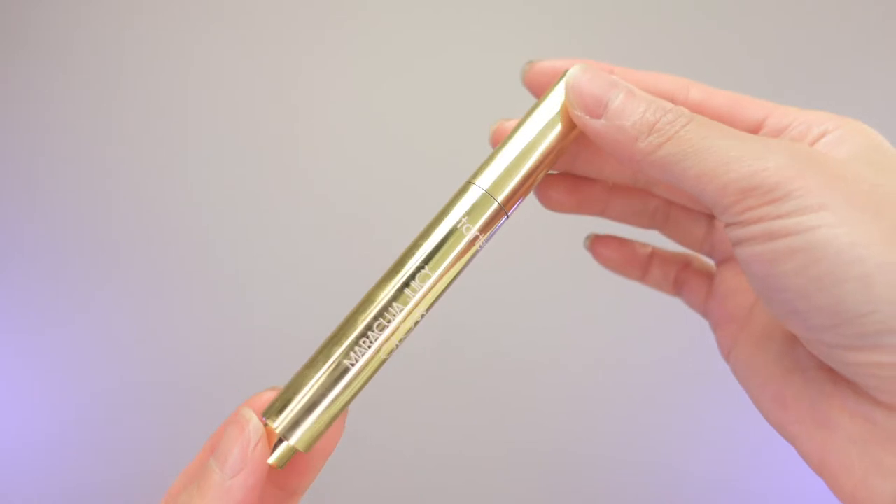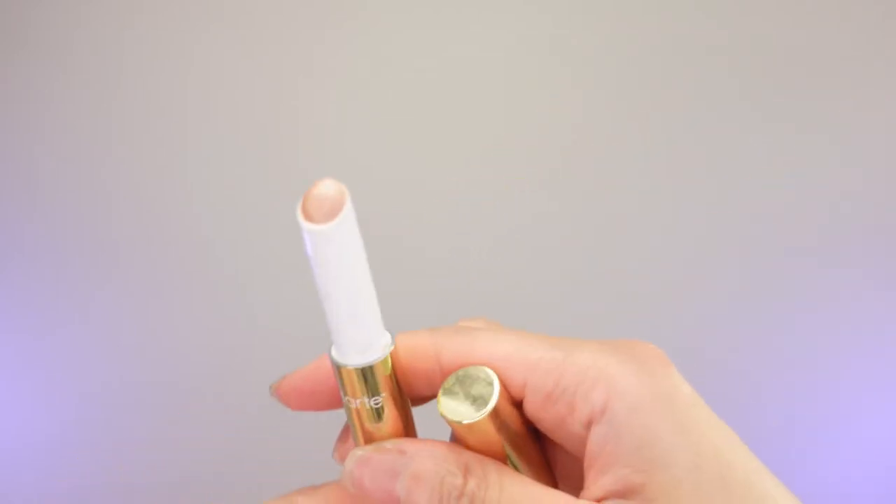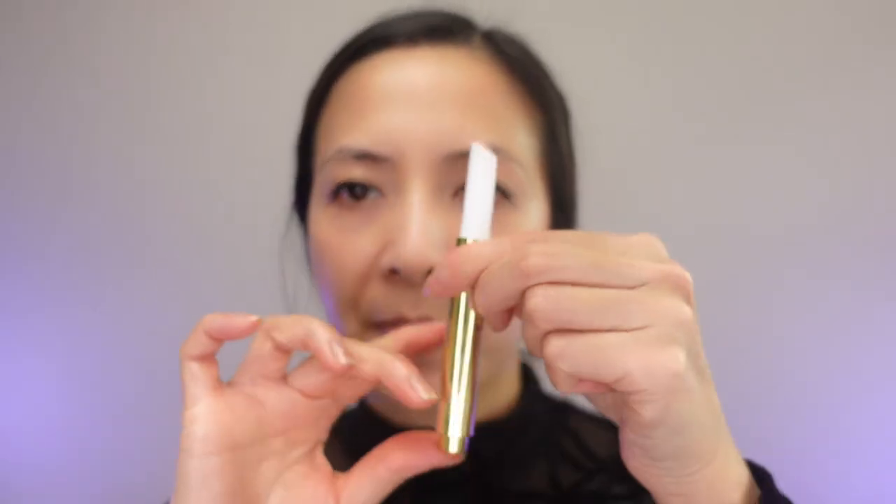For highlighter, I have been so obsessed with my Tarte Meryl Guja Juicy Glow in the color Champagne Glow. This is in a pen packaging. This formula is so pigmented — you only need a little bit and you'll get that glow.